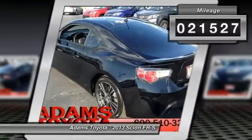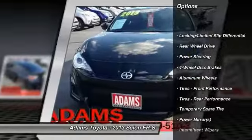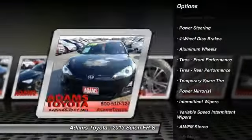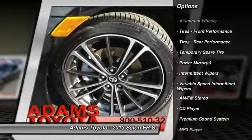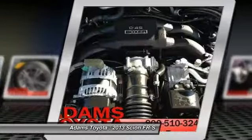Here are some of this vehicle's great options: traction control, stability control, anti-lock braking system, keyless entry, leather-wrapped steering wheel, Bluetooth, adjustable steering wheel, power steering, driver airbag, cruise control.